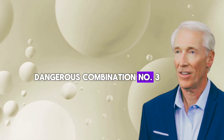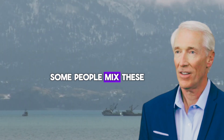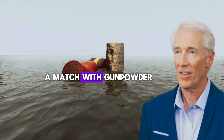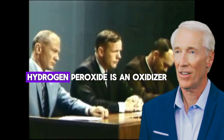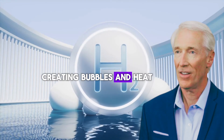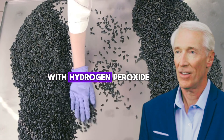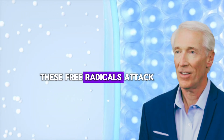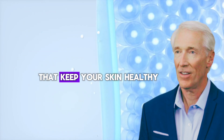Dangerous combination number three: castor oil plus hydrogen peroxide. Some people mix these thinking they'll get extra cleansing power. This is like mixing a match with gunpowder — technically possible, but definitely not safe. Hydrogen peroxide is an oxidizer; it breaks down into water and oxygen, creating bubbles and heat. Castor oil contains compounds that can react with hydrogen peroxide to create unstable molecules called free radicals. These free radicals attack your skin cells like tiny scissors, cutting up the proteins that keep your skin healthy.